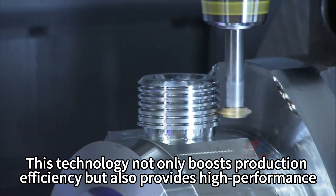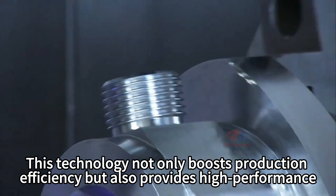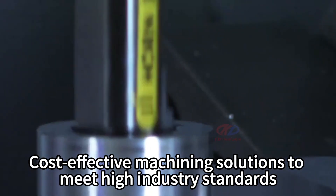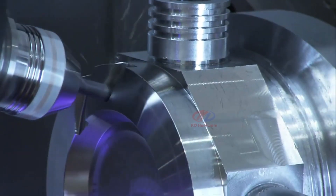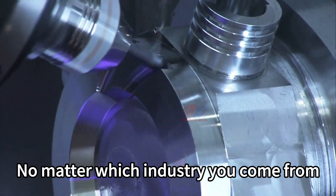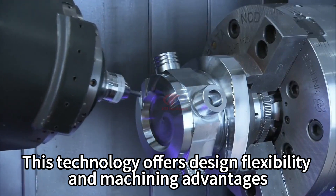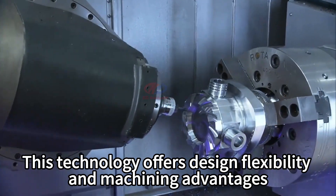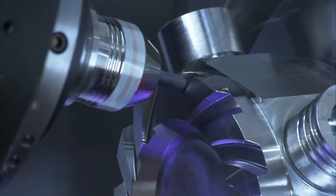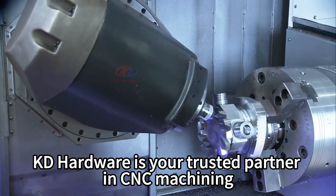This technology not only boosts production efficiency, but also provides high cost-effective machining solutions to meet high industry standards. No matter which industry you come from, this technology offers design flexibility and machining advantages. KD Hardware is your trusted partner in CNC machining.